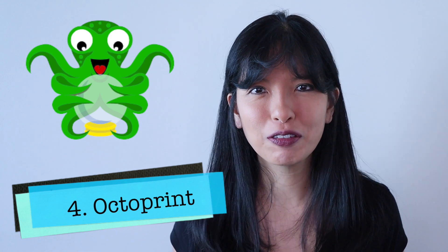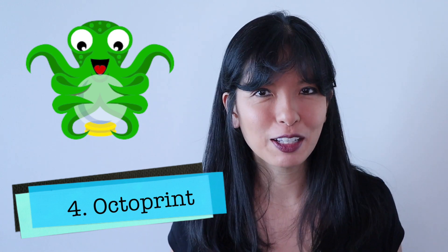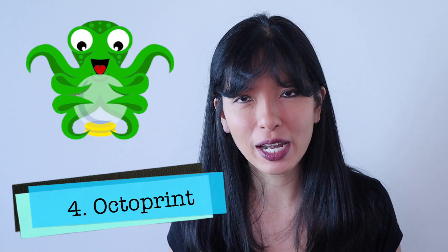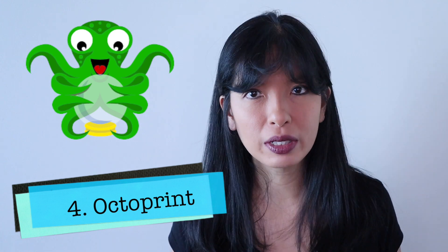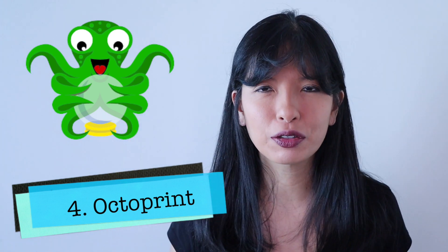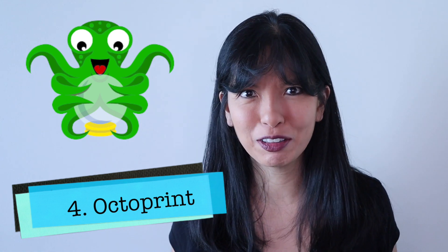Number four: OctoPrint. If you're not familiar with OctoPrint, it allows me to send print jobs, start print jobs, stop print jobs, and control and monitor my 3D prints from anywhere on my home network. Previously, I did not think OctoPrint was a common use for the Raspberry Pi until one day I noticed on an email from Micro Center that they put in the description field right next to a Raspberry Pi: great for OctoPrint.